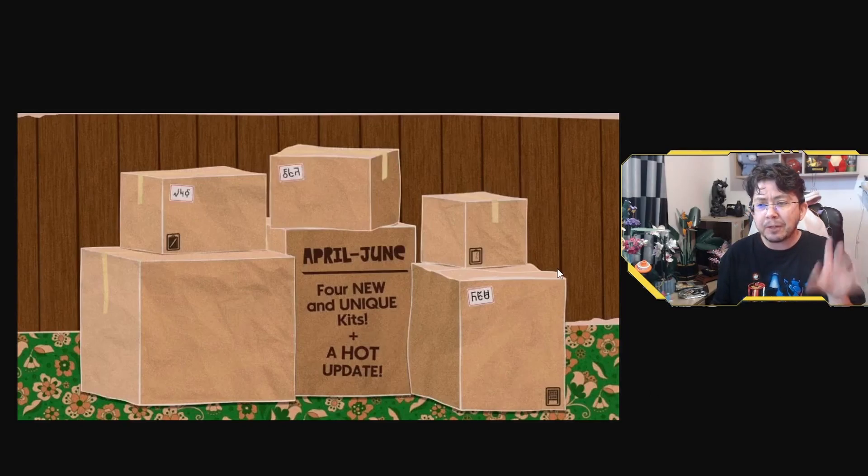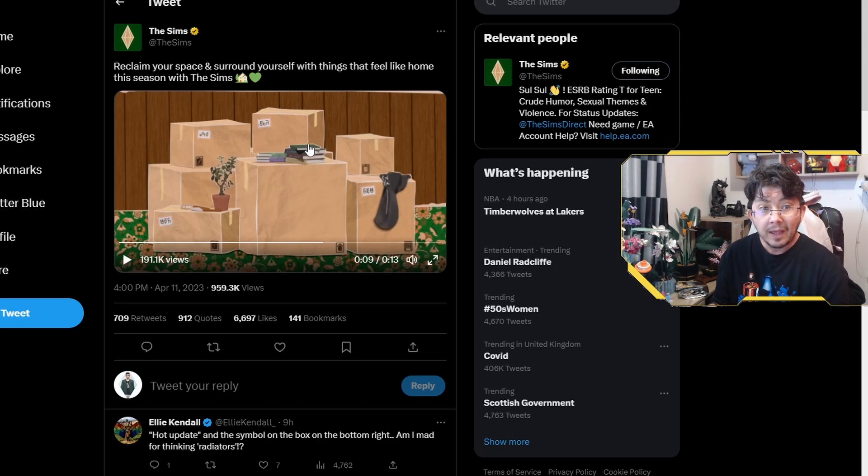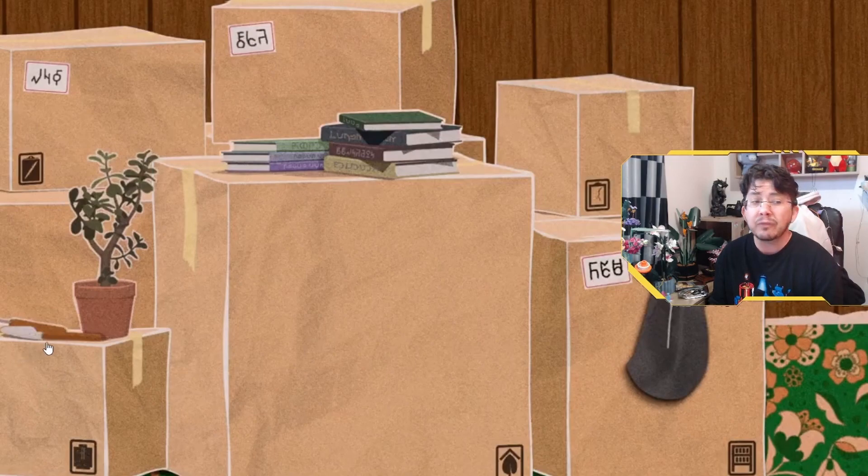We see previews of clutter items being placed on top of these boxes later on in the video. It's a bit difficult to really tell what they are, but it looks like this might be a hoodie. We've also got some books, a plant, and what looks like some kind of tools — either gardening or some kind of DIY home improvement tools. A hoodie to me means CAS. The books maybe mean something to do with a library, school, or learning. Then maybe a build/buy kit with more plant options, and maybe something to do with gardening.